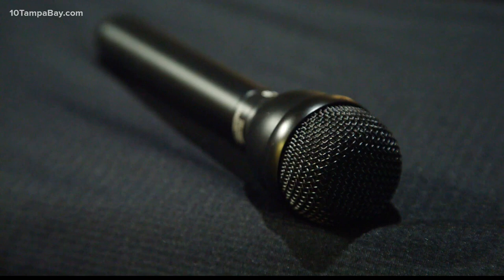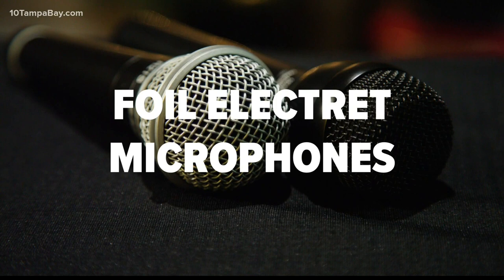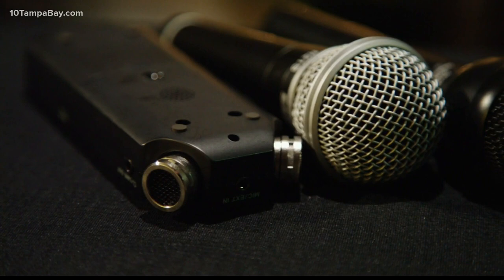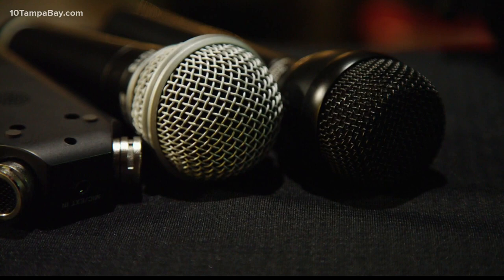Everyone knows what this is — some of y'all can't even put it down when you get it. Most of the mics we use today are based on the foil electric microphone created by James E. West and his research partner Gerhard Sesler in 1962. We use that same technology in our tape recorders, telephones, and baby monitors today. West holds more than 200 patents in the U.S. and abroad.